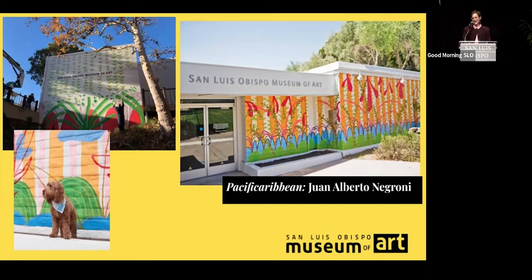And the institution, as many arts institutions will know, was really wrestling with how to keep our audiences engaged while our building was still closed. We decided to launch an annual mural program so that each year the community would be able to experience a new artist's vision for as long as we are in our building.